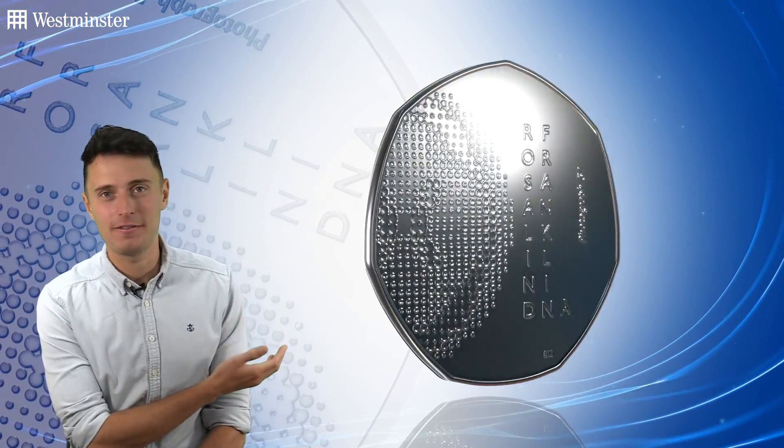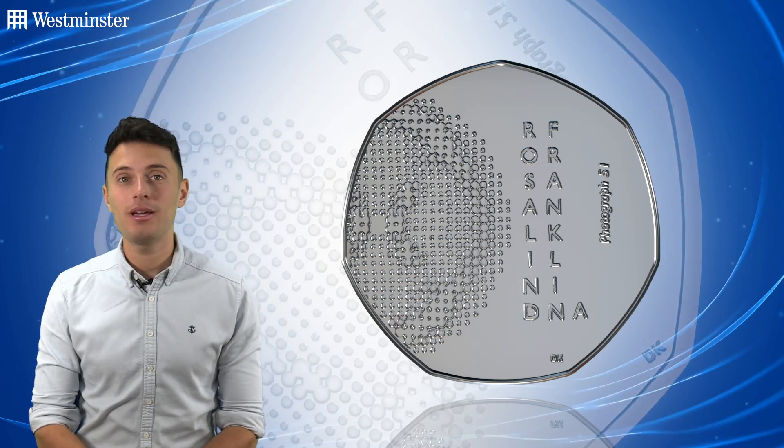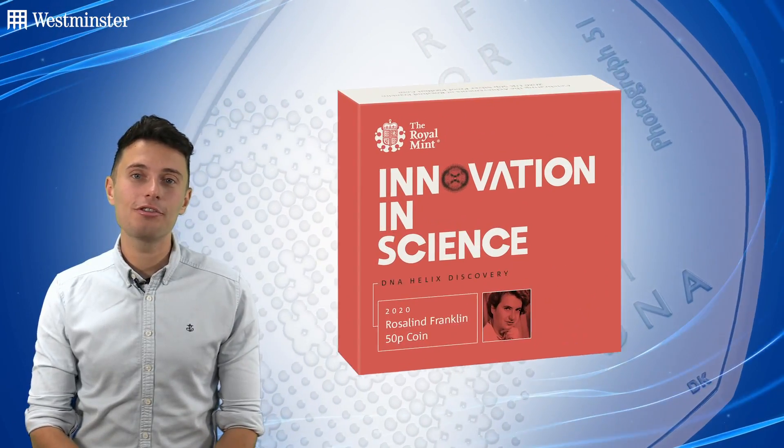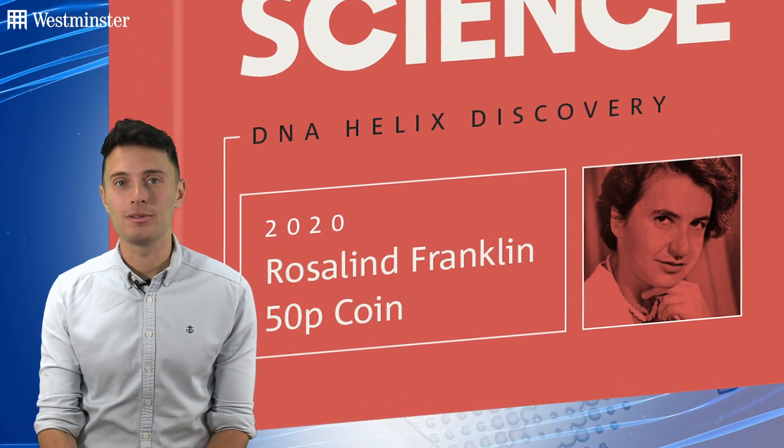The Royal Mint have made history this morning with this brand new 50p release. It celebrates the life and crucial work of Rosalind Franklin in the year that would have marked her 100th birthday. As one of Britain's greatest scientists, her groundbreaking research led to breakthroughs in multiple fields.